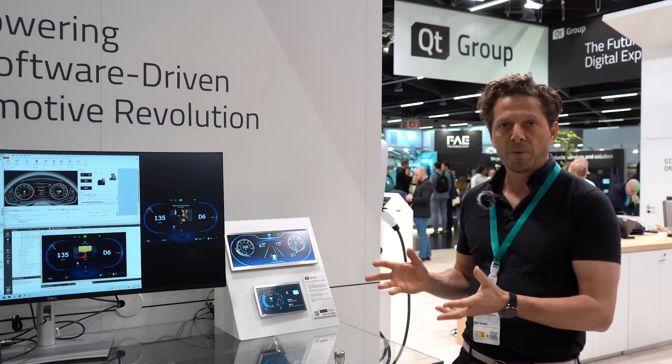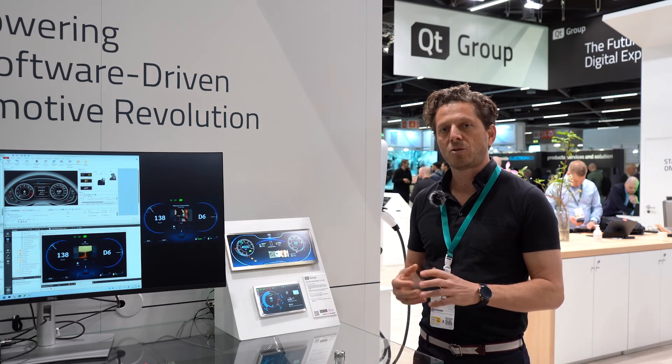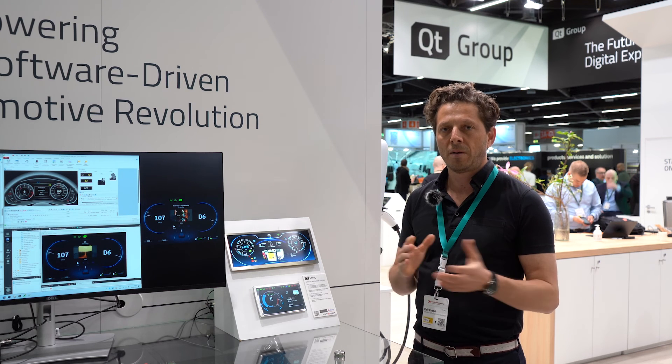Also a very good example of our cooperation, where we bundle the Traveo cluster device together with Qt software and enable customers to save time to market and budget.